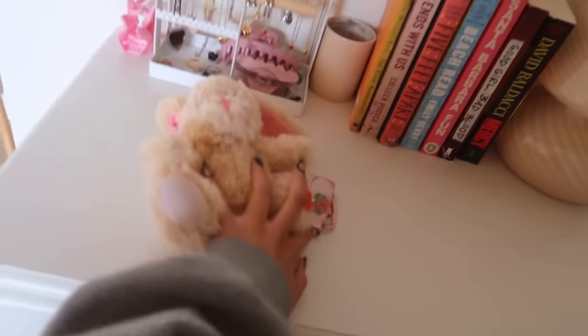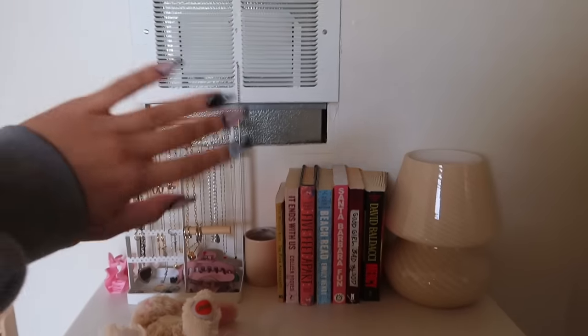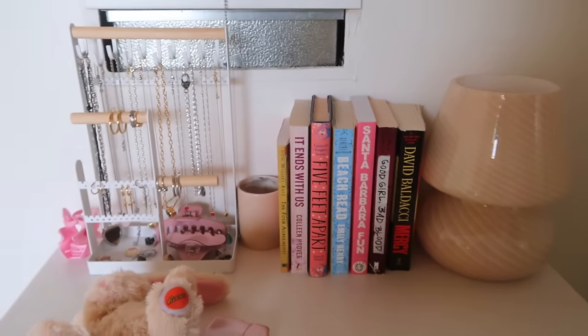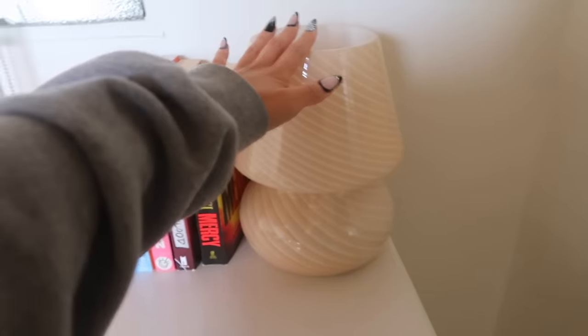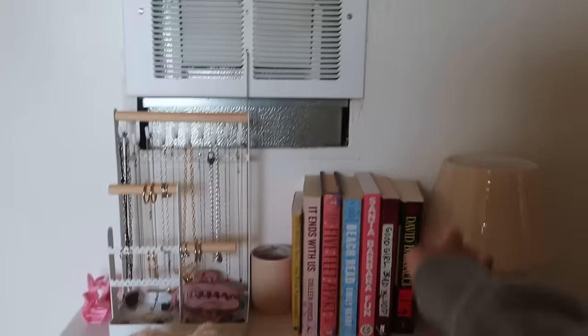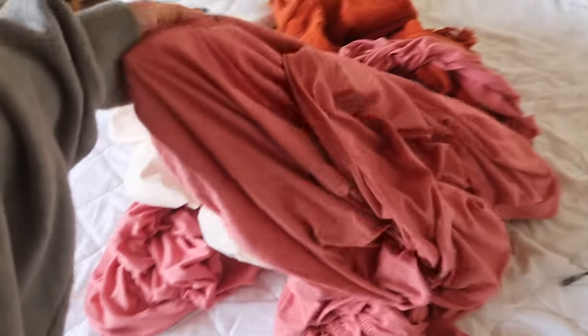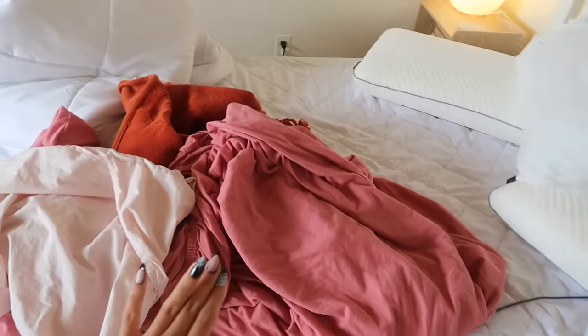I wanted to quickly film a little room update because some things are going to change soon. There are also some random little changes I made that I didn't film. Keep in mind my room is messy right now but the vision is going to come together. I ended up hanging the calendar over here on this wall — kind of hidden but I can still see it when I wake up. Then I threw this little corner together really quickly — lamp, books, jewelry holder, a little clip, a candle.